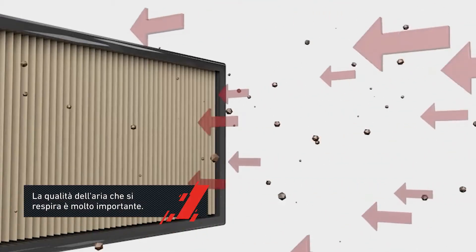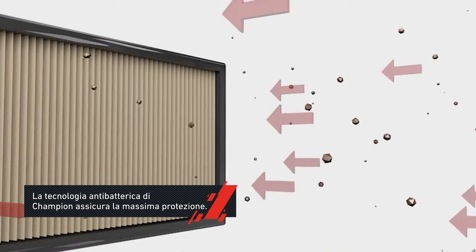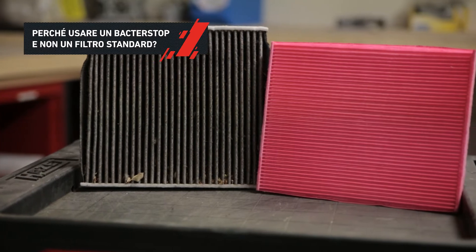The quality of the air you breathe while driving is very important. BacterStop cabin filters use antibacterial technology to provide the most effective filtration and ensure maximum protection. Why BacterStop and not a standard interior filter?